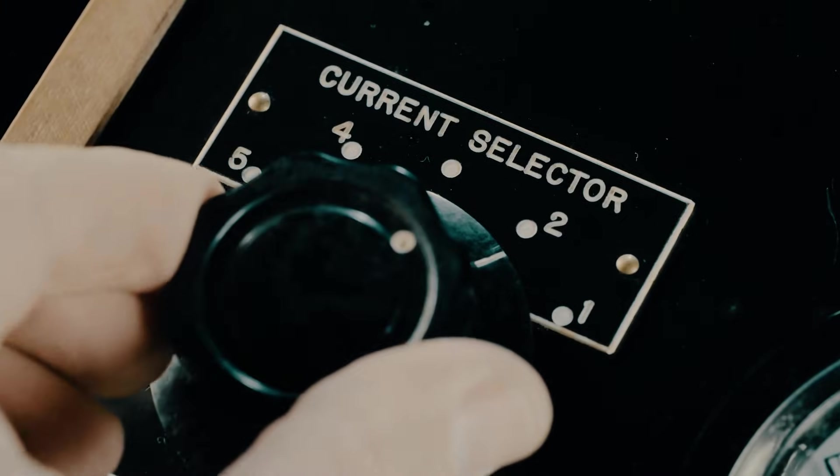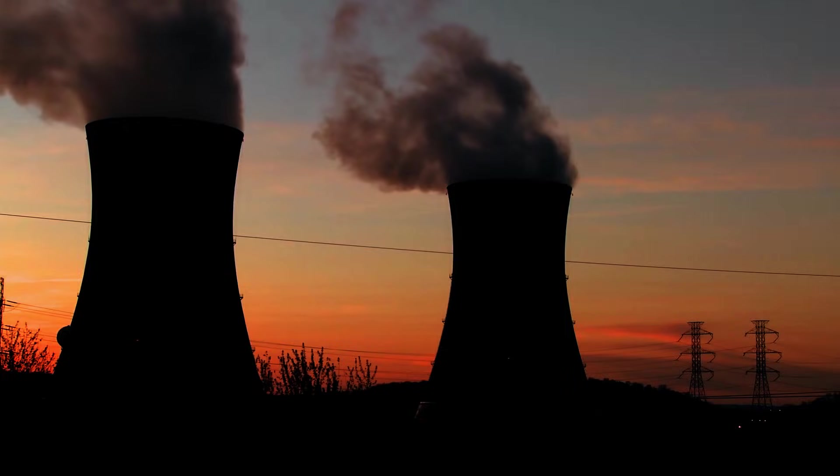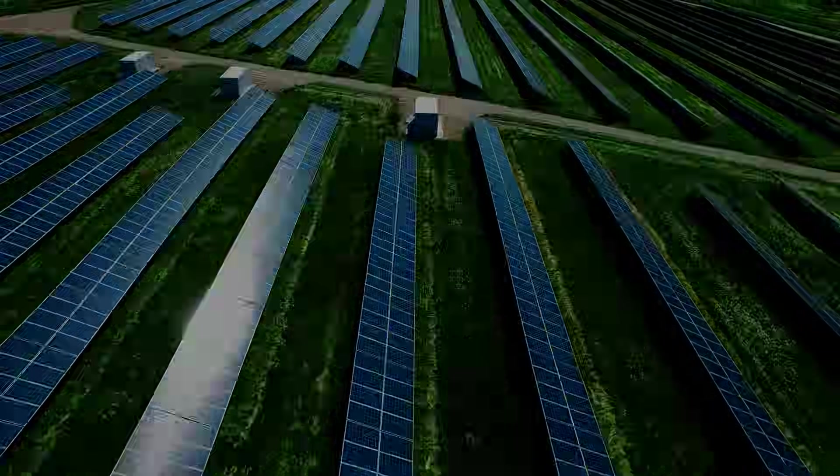Allegedly, its power output was so powerful that it formed lightning bolts hundreds of feet long with more concentrated levels of energy present for just a fraction of a second than all of Russia's nuclear, hydro, thermal, gas, coal, wind, and solar-generated power combined.